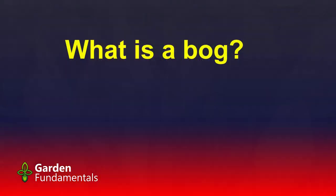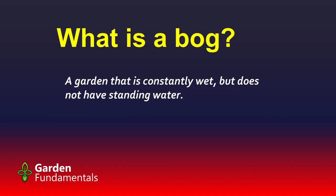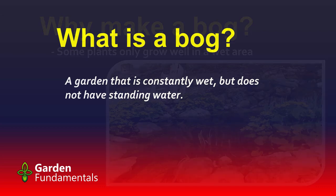It turns out that the scientific definition and the definition used by most gardeners is slightly different. The scientific definition says that a bog is an area that is wet, spongy, and acidic, consisting chiefly of sphagnum moss and peat. The acidic part is critical. If we ask a gardener to define a bog, they might say it's a garden that is consistently wet but does not have standing water. For us gardeners, a bog is really just an area that's moist and stays wet.